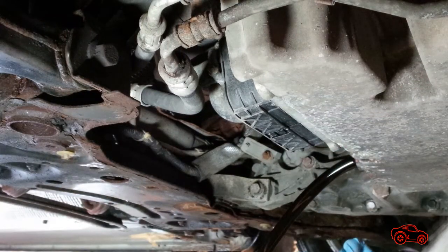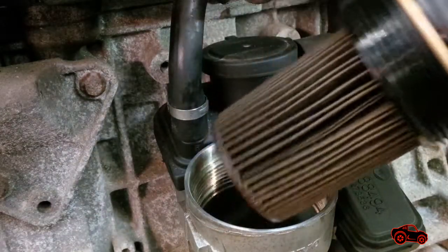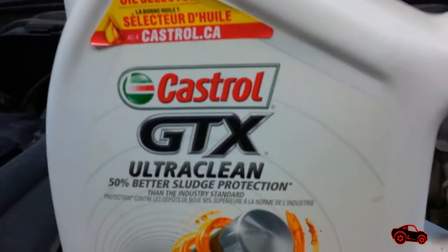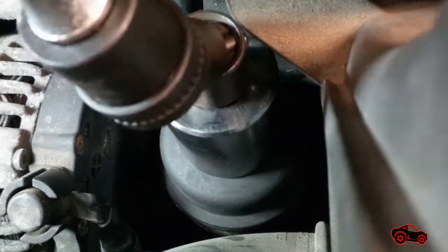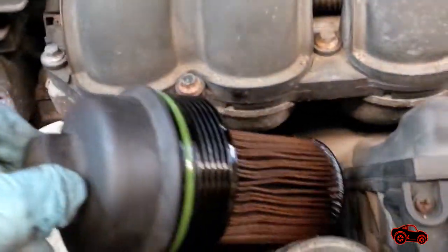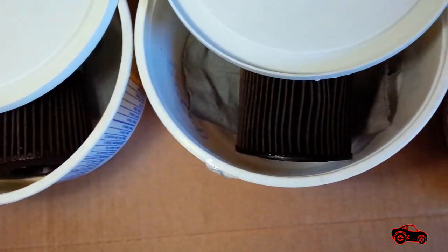The intervals between the oil changes were always around 7,000 kilometers or 4,350 miles. On every occasion I used the same kind of oil — the regular Castrol GTX 5W30. The procedure to collect the oil filters was always the same during every oil change. I removed the oil filters and stored them in plastic containers until it was time to compare them.